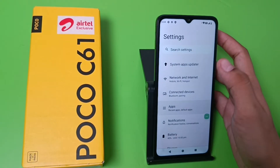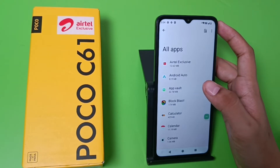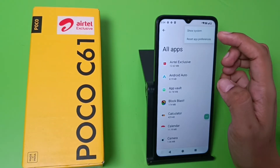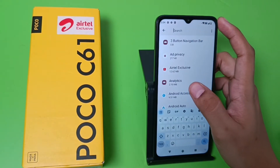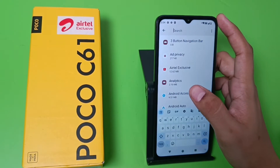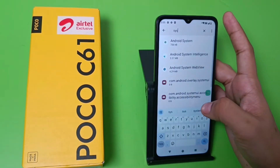First you have to open your Settings, then click on Apps. Here you can see 'See all 56 apps'. Click the three dots button, click on 'Show system apps', then click on Search.